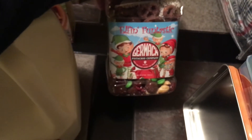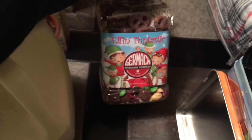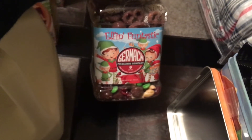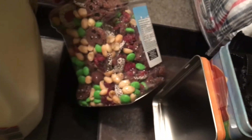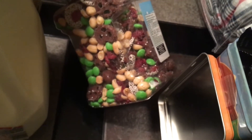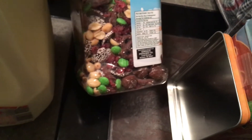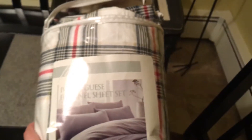Back here I have something called Elephant Fantastic — it's the same company that made that little tin I just showed you. It has what looks like Snow Caps, M&Ms, peanuts, and chocolate-covered pretzels in it, maybe some dried cranberries as well.